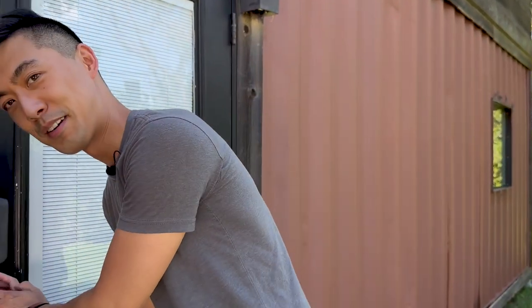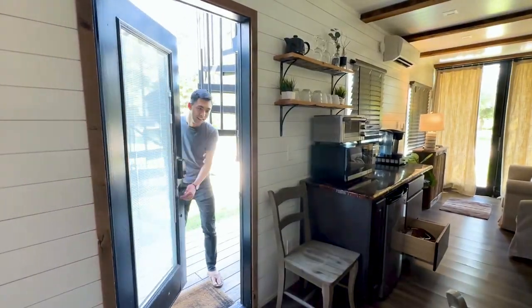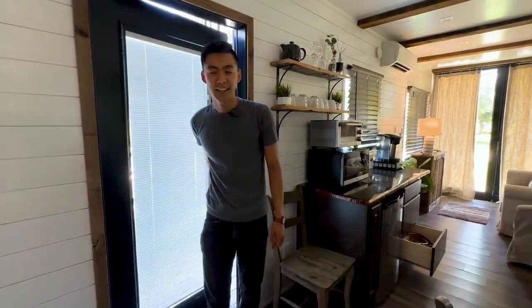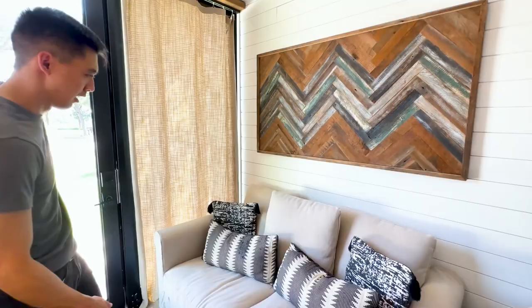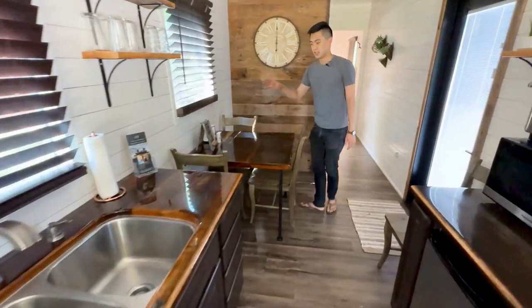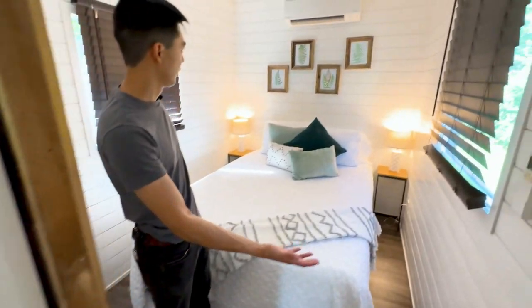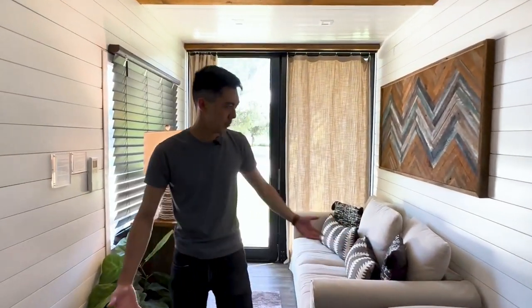We're here at the house and we actually have not even gone in yet. I wanted to share the first look with you guys, so I'm going to put in the secret code and look at the studio.